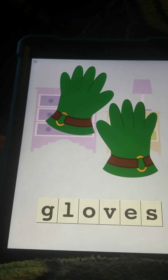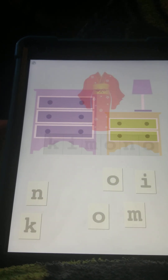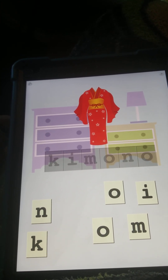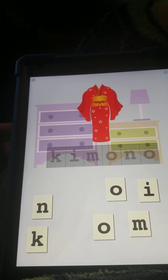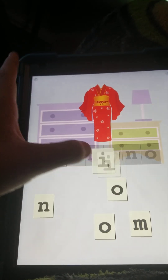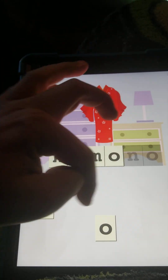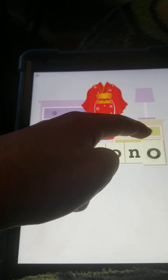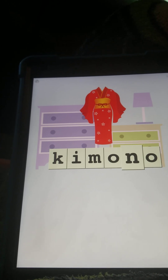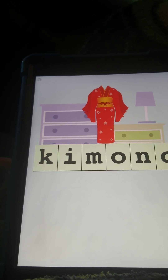Ho, ho, ho — this is what Santa wears. This is actually a Japanese dress called a kimono. Kimono — correct. K-I-M-O-N, Konnichiwa, O, K-I-M-O-N-O, kimono.